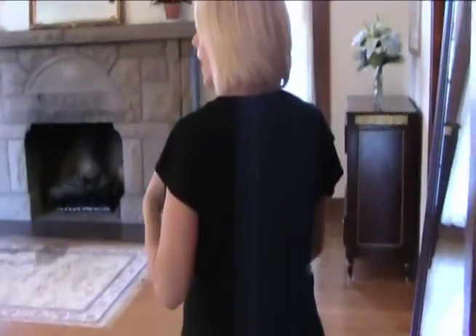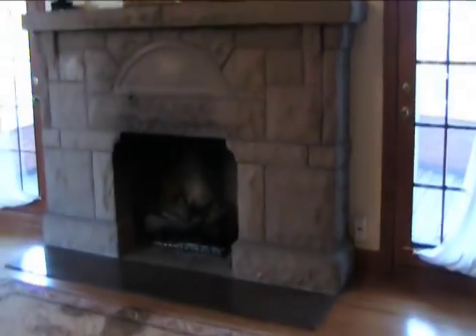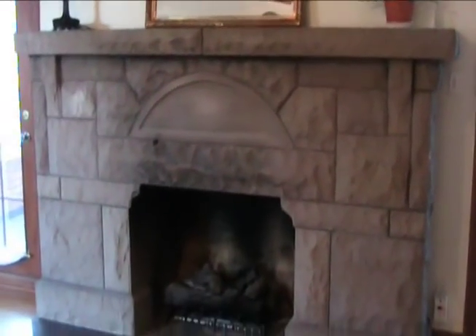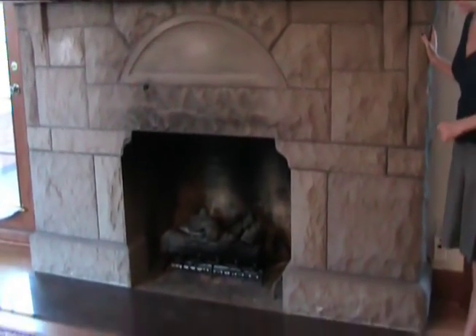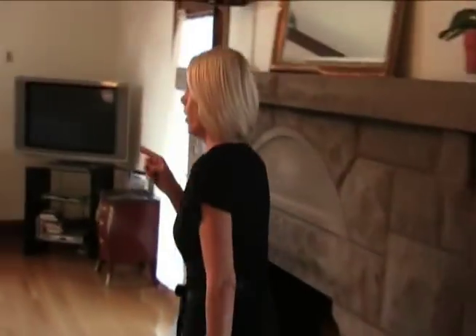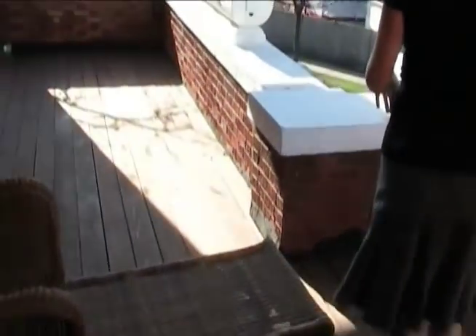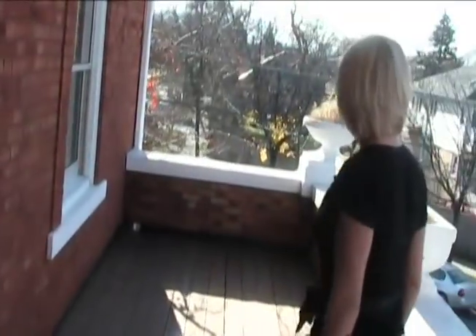Moving into the master suite, which is unusually large for the era. We have to mention this fireplace — original stone, with a granite hearth that is not original. The fireplace is both wood-burning and gas. There are two terraces in this room: one over here overlooks the park. The master has two balconies of its own, and this one is about the size of the front porch, overlooking the park.